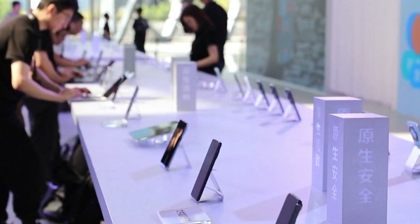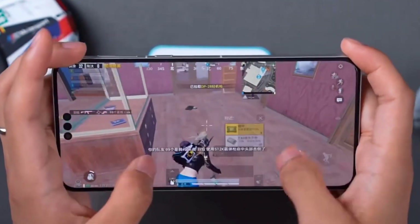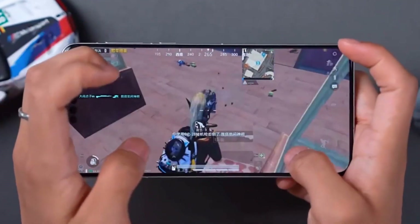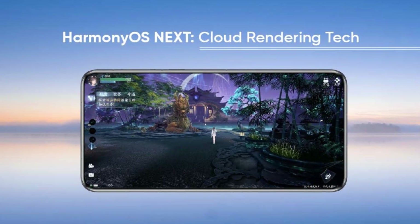Huawei's focus on immersive gaming includes PC-level ray tracing, making every scene in supported games look cinematic. Even exiting a game or switching back to the home screen is handled with grace, showcasing the power of the rendering engine.